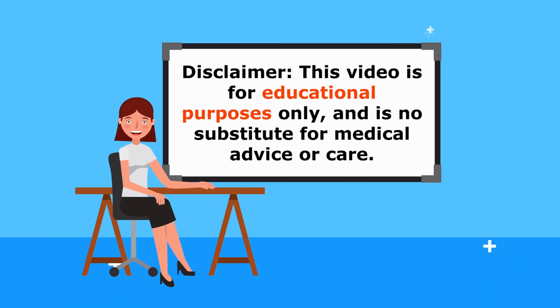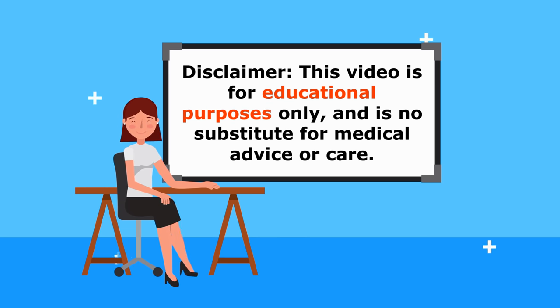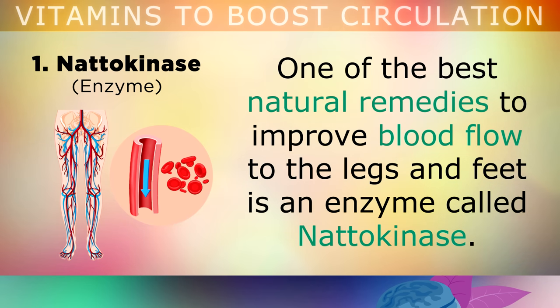Just a quick reminder, this video is for educational purposes only, so do speak to your doctor if you have any medical issues. Number 1 on today's list is Nattokinase. Undoubtedly, one of the best natural remedies to improve blood flow to the legs and the feet in particular, is an enzyme called Nattokinase.